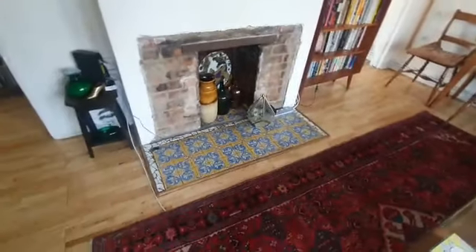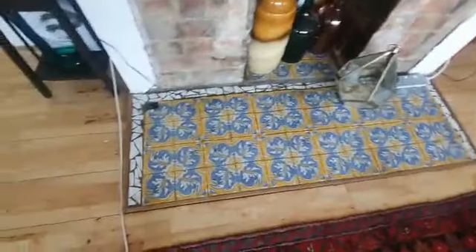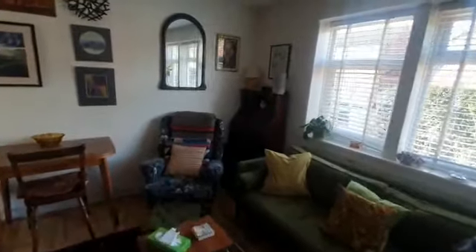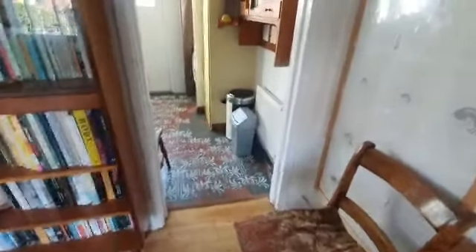This is where the old fireplace is, and you can just see the beautiful tiling on here as well. Really lovely space, and just over here is the kitchen.